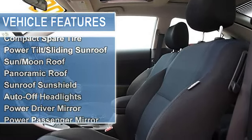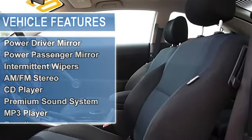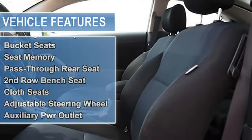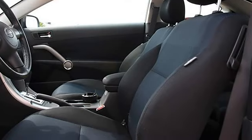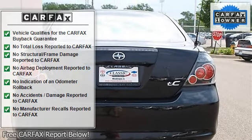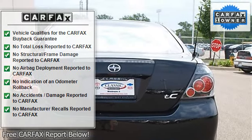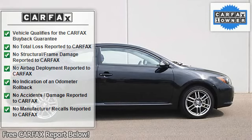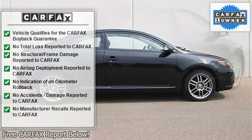Compact spare tire, power tilt/sliding sunroof, sun/moon roof, panoramic roof, sunroof sunshield, auto-off headlights, power driver mirror, power passenger mirror, integrated turn signal mirrors, intermittent wipers, variable speed intermittent wipers, AM/FM stereo, CD player, premium sound system, MP3 player.